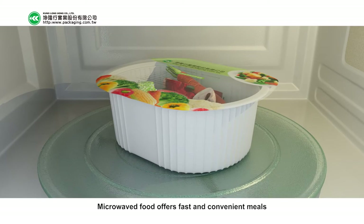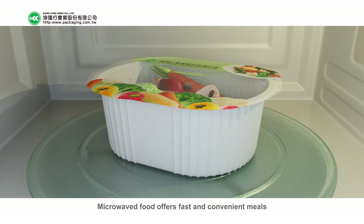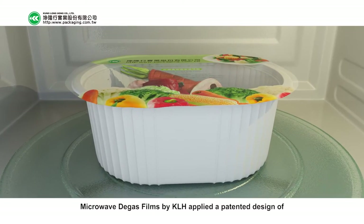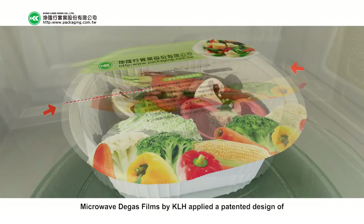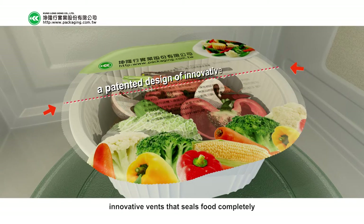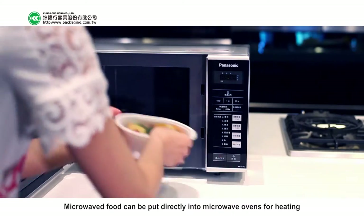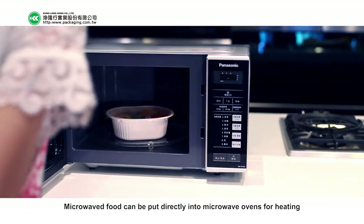Microwaved food offers fast and convenient meals. Microwave Degas Films by KLH features a patented design of innovative vents that seal food completely when being heated. Microwaved food can be put directly into microwave ovens for heating.